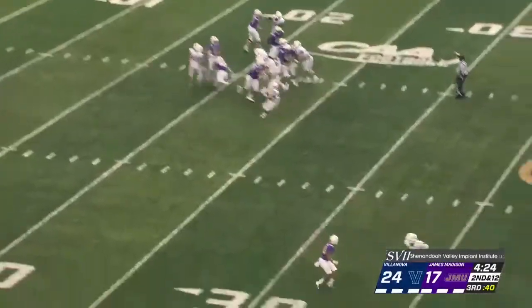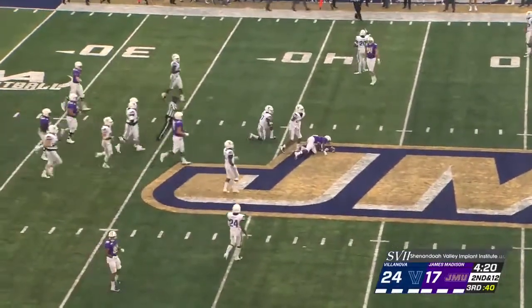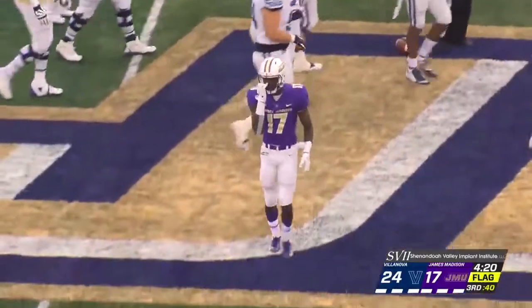DiNucci pumps, looks, throws, and he's got Kendall Dean. Watches it come in, and Dean picks up the first down. And flags come in from all over the neighborhood.